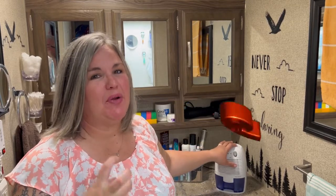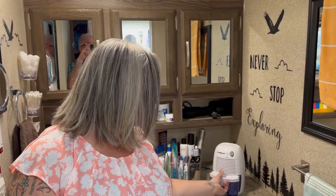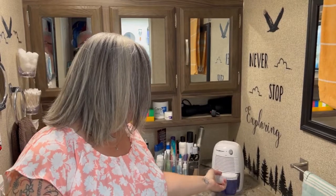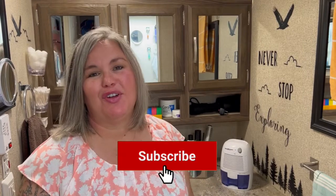Bonus number six is a mini dehumidifier. The bathroom can get to be a really stuffy place, and all you have to do is plug this in — it sits in the sink. When we're traveling you can see a little bit of water has collected in there, and you just dump it out in your sink, shove it back in, and it's great for those hot humid days. Hope you enjoy the hacks — let us know below if there's some hack that you found to be the best thing for your RV bathroom!